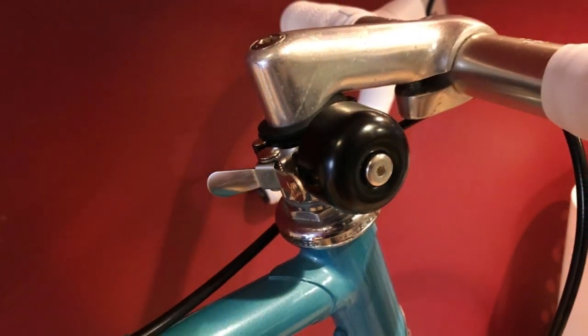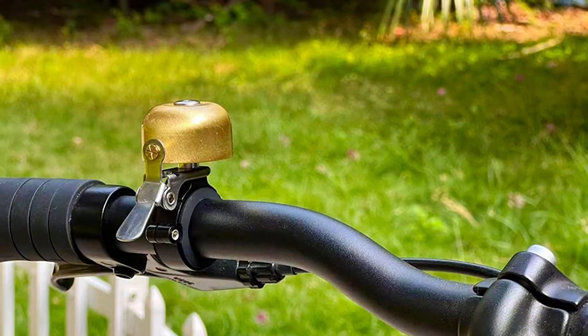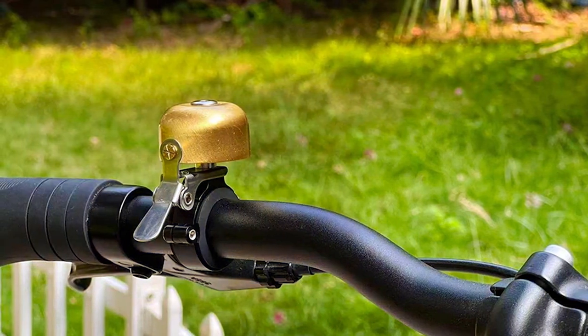That wraps up our review of the top 7 bike bells on the market. Whether you are a casual rider or a serious cyclist, choosing the right bell is crucial for your safety and the safety of those around you. We hope this guide has helped you find the perfect bell for your biking adventures. Ride safe and keep ringing!